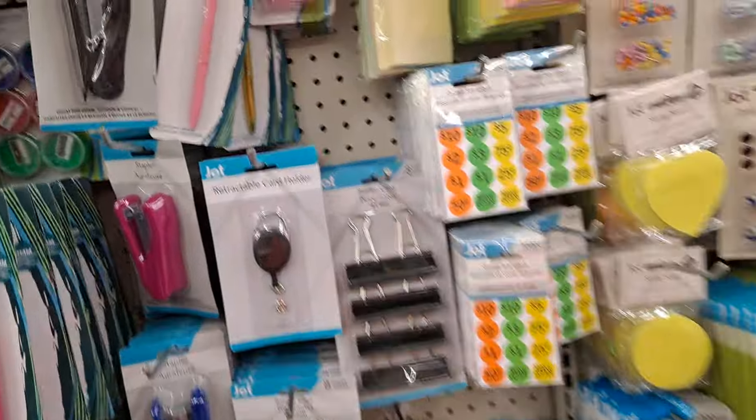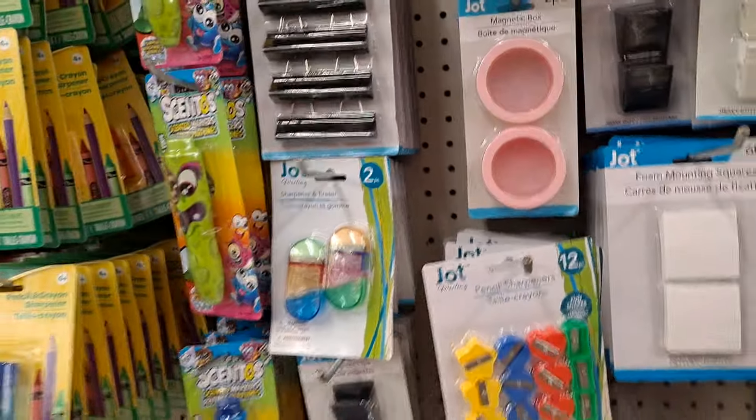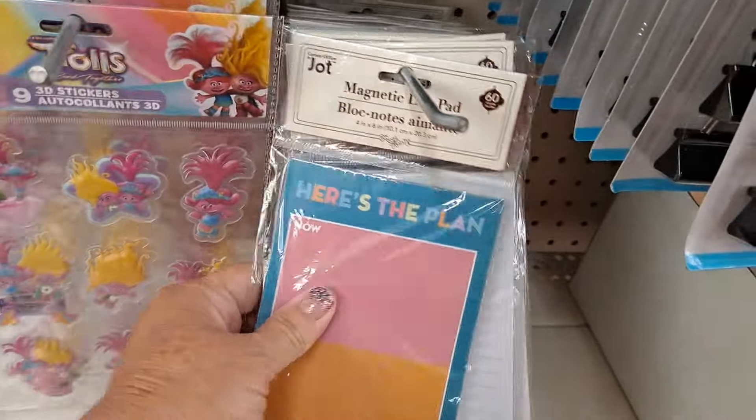I don't see them yet, I see the regular ones. I've never been able to make those work ever. Little things to decorate your binders with.